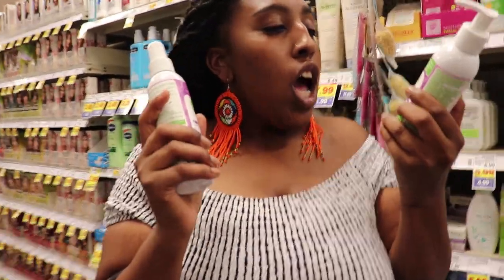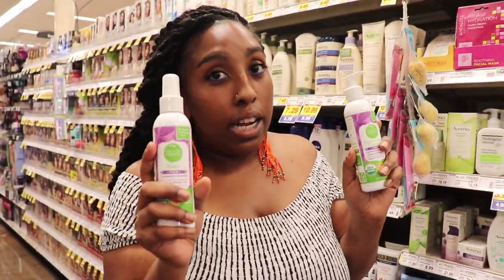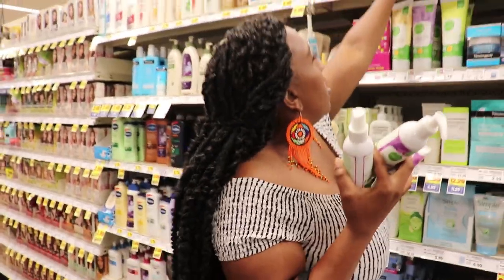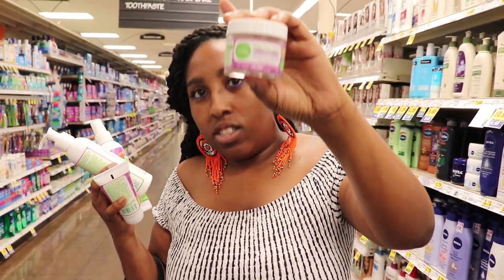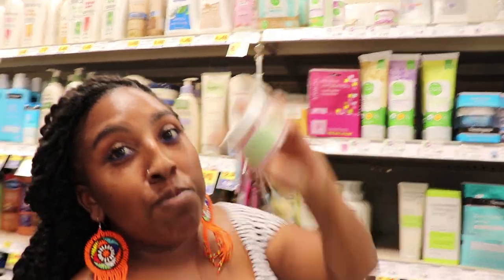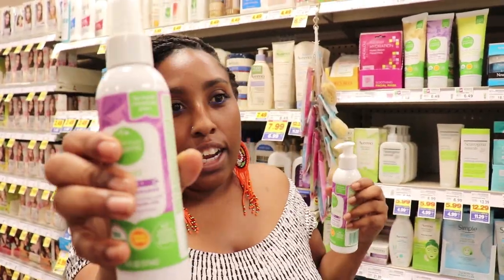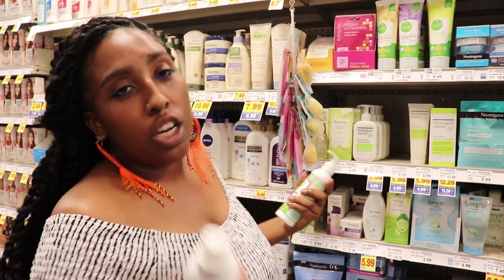Kroger has a Simple Truth organic product line — they have the face cleanser, toner, moisturizer, and even the rose clay mask. But the price is $8.99 for this small little container. You can really save by going natural, like the route we're about to show y'all.